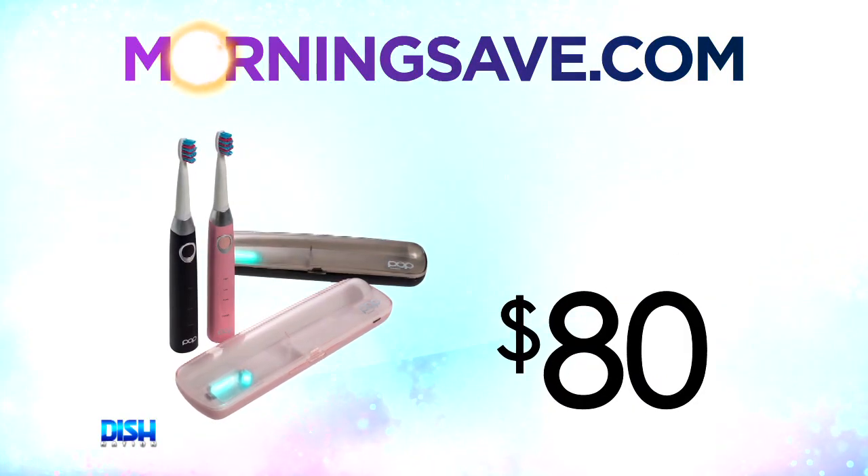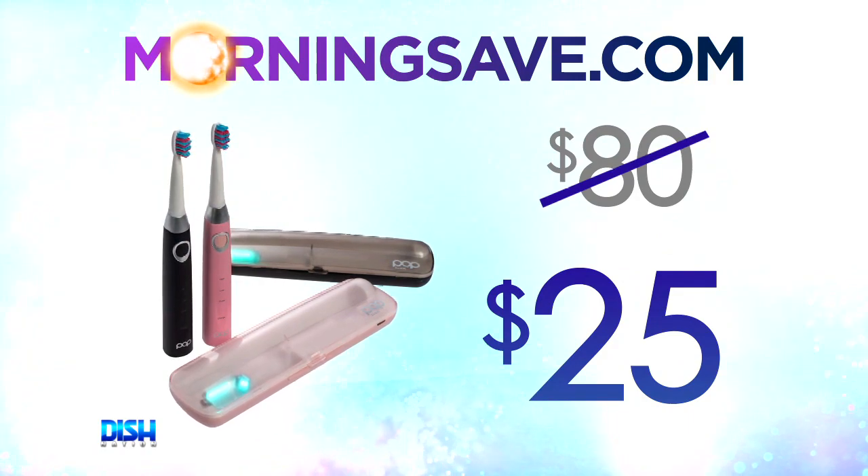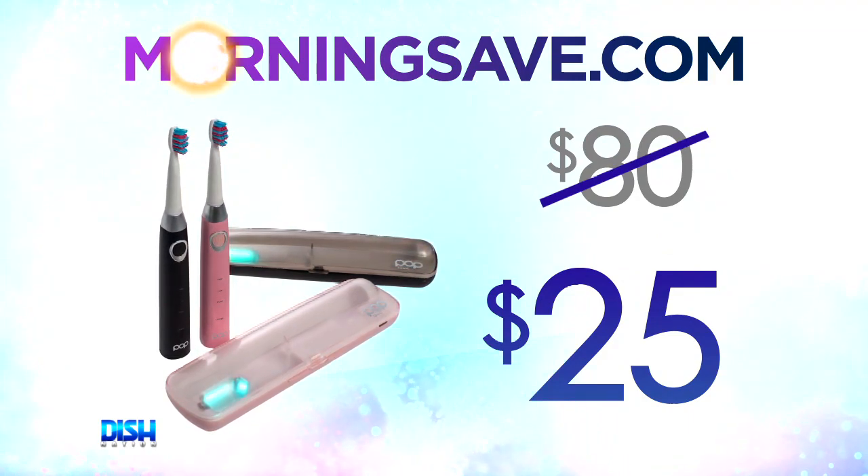This is a great holiday stocking stuffer. How much is it? Well, check it out — usually the PopSonic ProForce Sonic toothbrush with UV sanitizer case has been seen as high as $80. But for Dish Nation viewers, it's only $25. That's a steal!